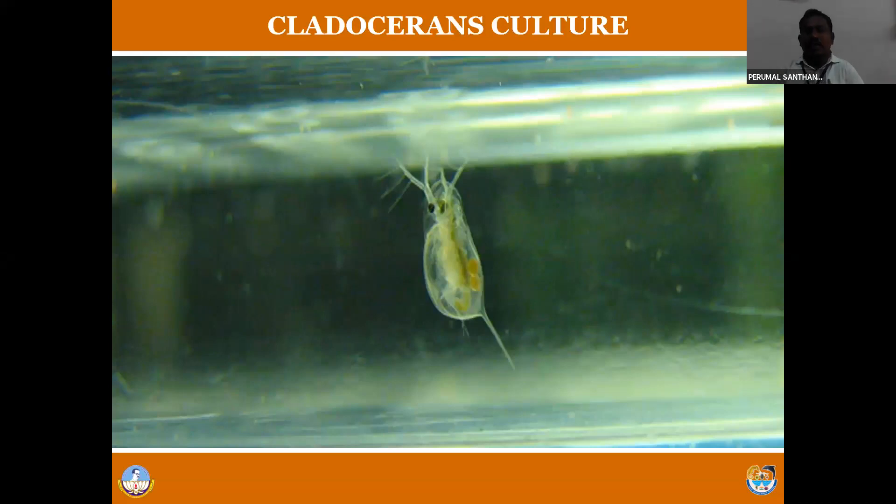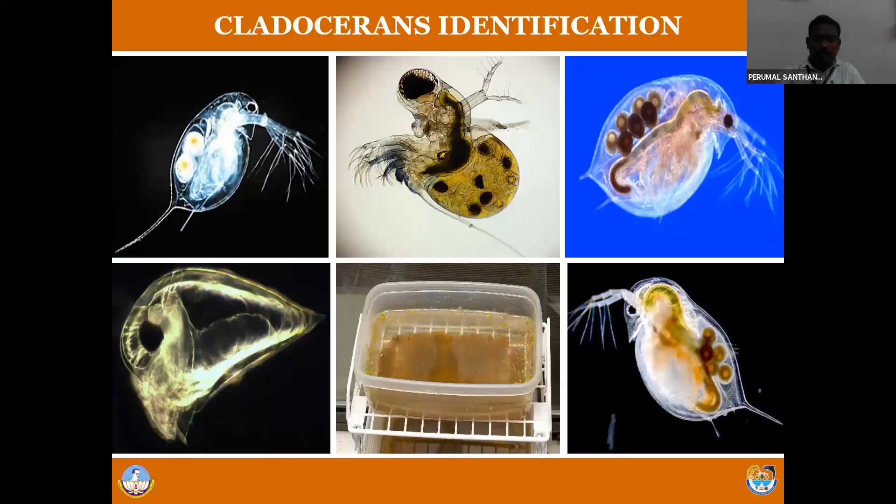The next live feed is cladocerans, which include Daphnia and Moina. The cladocerans - Daphnia and Moina - inhabit freshwater habitats. These are typical photographs of Daphnia and Moina. Especially for freshwater fish culture and freshwater prawn culture, Daphnia and Moina are ideal feed. We can grow Daphnia and Moina even at home in a backyard - it is very simple to grow cladocerans.